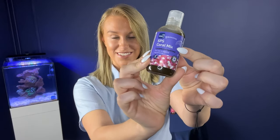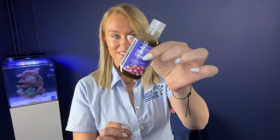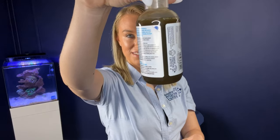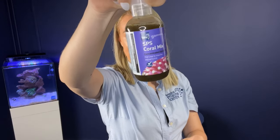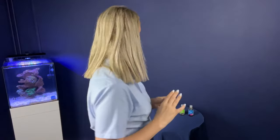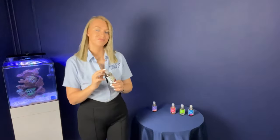The SPS coral mix includes crustaceans, phytoplankton — three different types — and marine algae. It's specifically formulated for frequent feeding of small polyp corals and other marine invertebrates. The LPS coral mix includes all the same ingredients but uses only one type of phytoplankton, specifically used for feeding LPS corals.